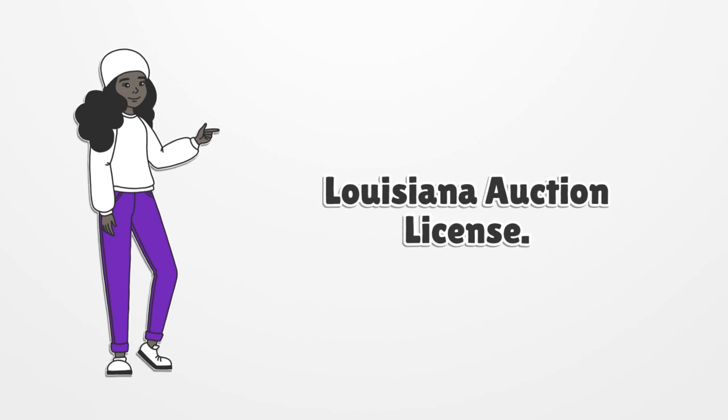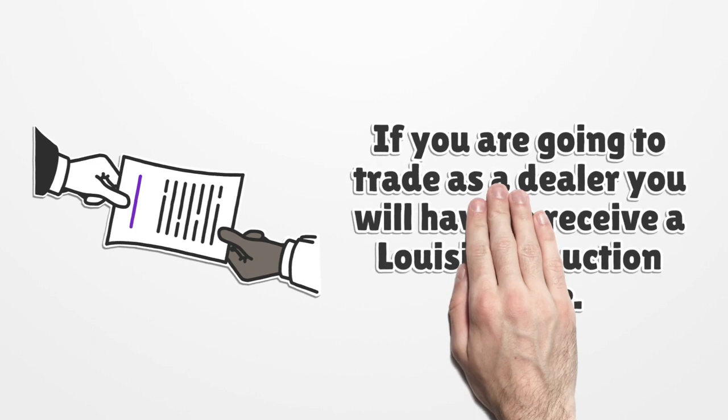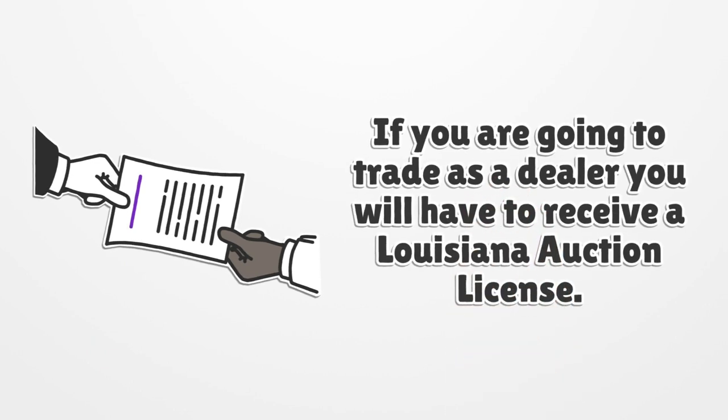Louisiana Auction License. If you are going to trade as a dealer, you will have to receive a Louisiana Auction License.